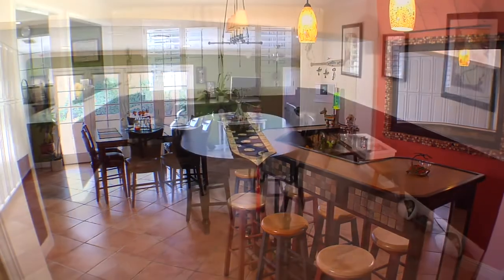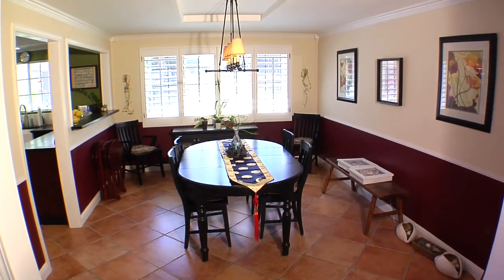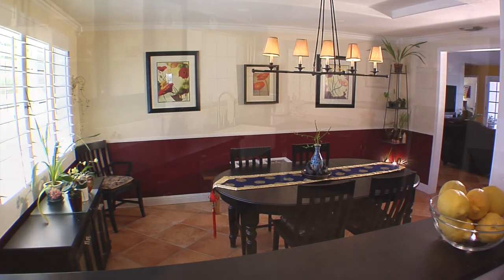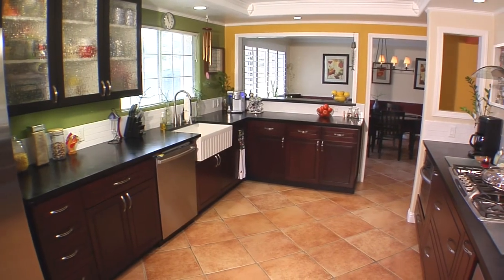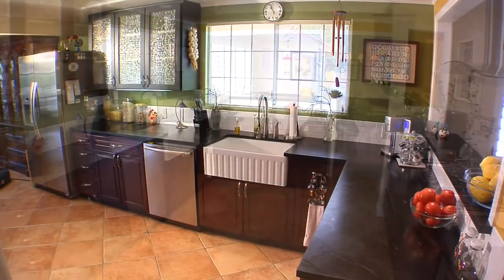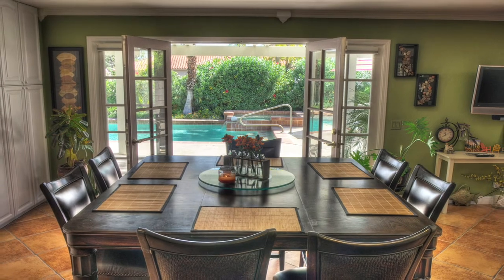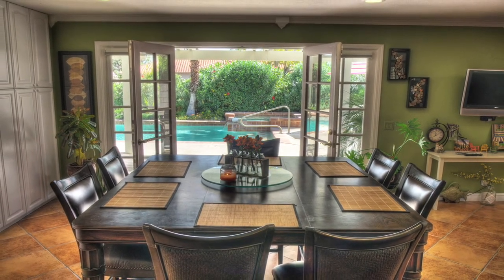The formal dining room has a wonderful color scheme and warm ambiance to create that special dining experience. The chef of the house will love the updated kitchen that features soapstone countertops, Thermador and KitchenAid appliances, a skylight and a unique design that flows easily out to the multipurpose breakfast area.